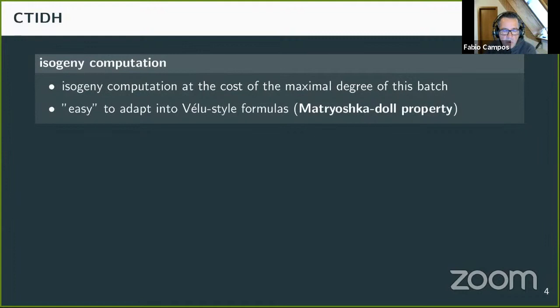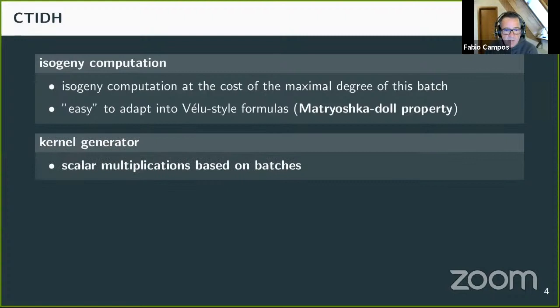To achieve constant time with the new key space, we must ensure all isogenies for a given batch have the same running time independent of the isogeny degrees. We achieve this using the Matryoshka doll property of the Vélu-style formulas: when given two different prime degrees, evaluating the required polynomial for the larger prime already contains all the operations for computing the smaller one. Thus we compute each isogeny of a batch at the cost of the maximal degree within the batch, leaking no information about the private key.